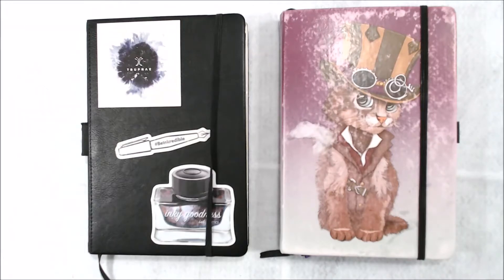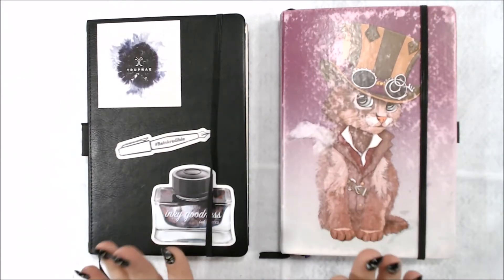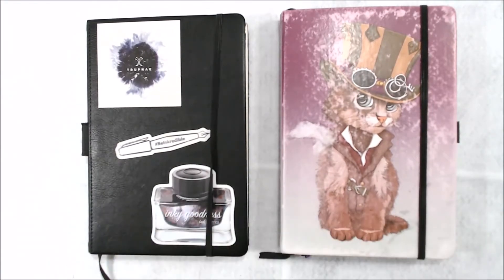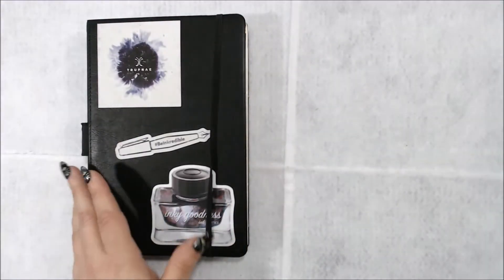Hello and welcome back to Productive Dragons channel. My name is April and today I'm actually doing the flip through of my 2019 bullet journal. This is the first half, this is the second half. So we'll start off with this.